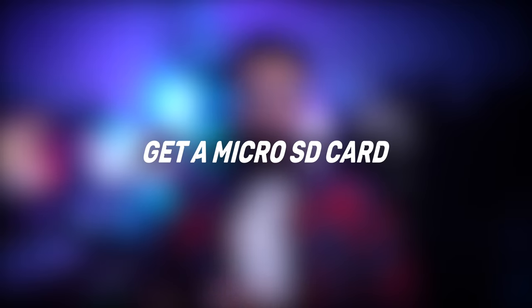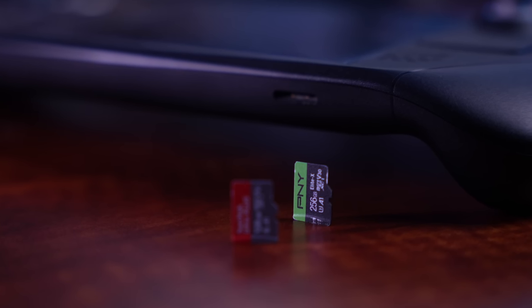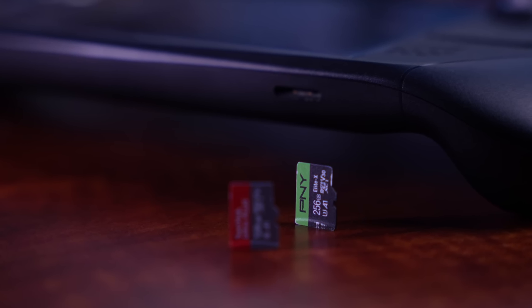Tip number two is get yourself a micro SD card. You're not going to be looking for just any micro SD card — you want one specifically that is certified and marked A2. The best bang-for-the-buck ones are linked in the description, and there are two of them. One is a Samsung Evo Pro.